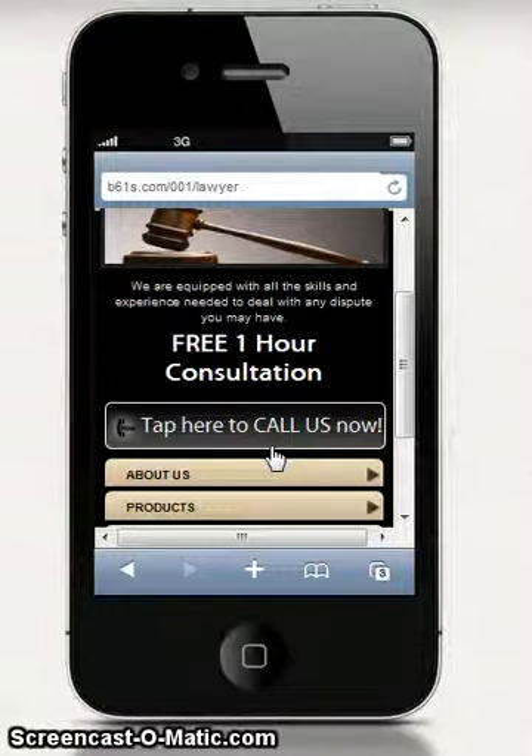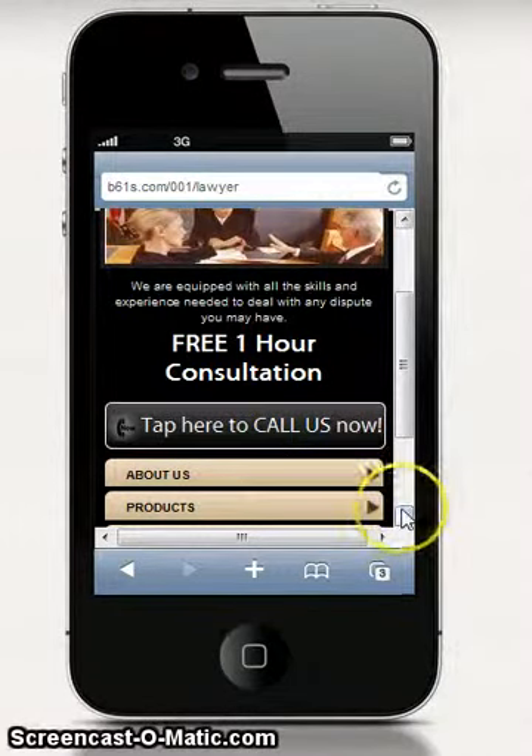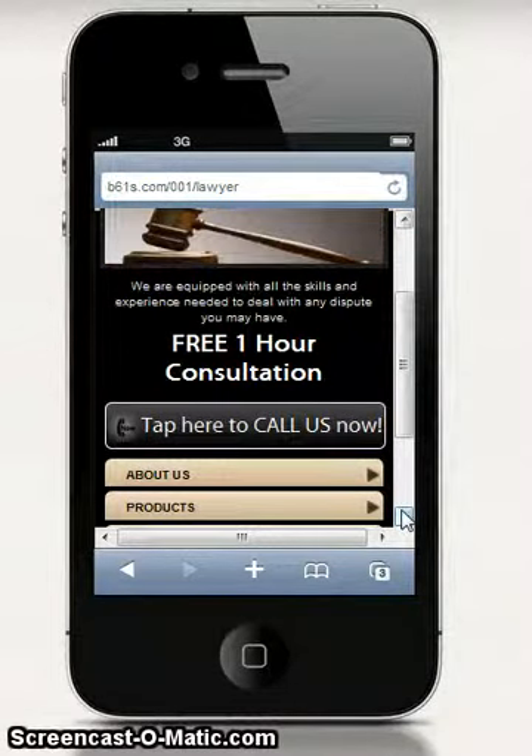Then we have a big call-to-action button — all they need to do on mobile is just tap that button and it calls your phone. This is really important because people expect this. It's the way mobile devices work, and we're all spoilt now — we want everything at our fingertips.